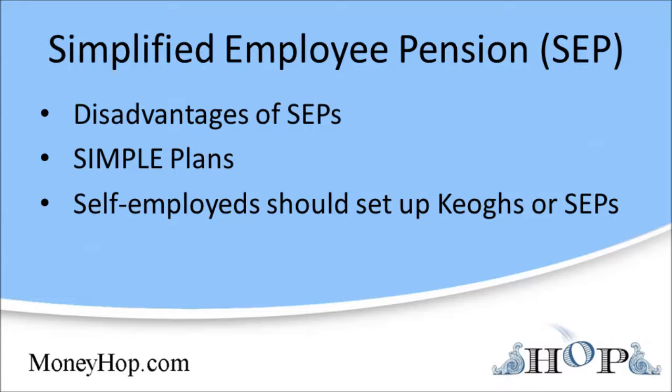In addition to Keogh plans, there's another, even simpler pension plan for sole proprietors and small corporations called the Simplified Employee Pension, or SEP.